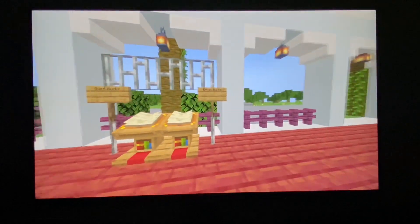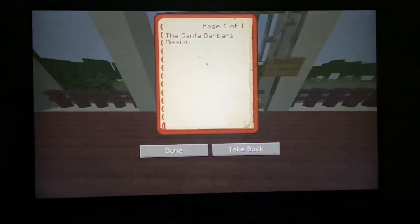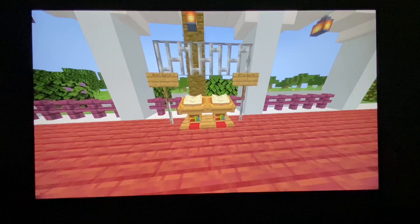Hello, I'm Owen Burke, and I'm Ethan Burke. Today we're going to be reviewing our Santa Barbara Mission Project.